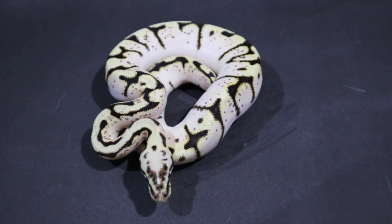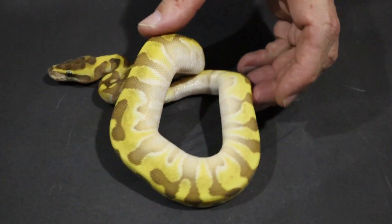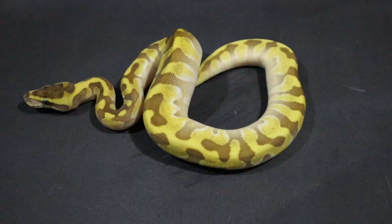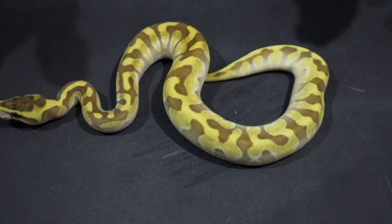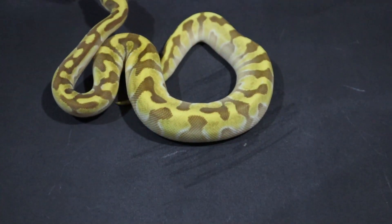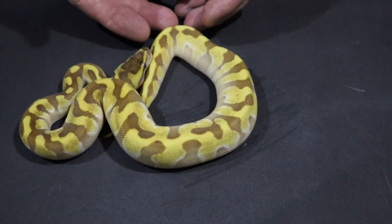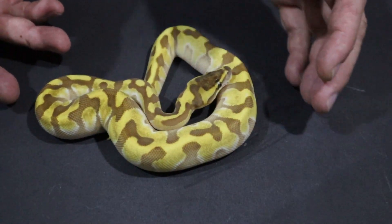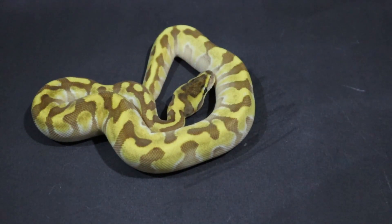The next snake is a male — a lesser super enchi. And yes, the colours really are that yellow. It's a beautiful snake. Enchi is already part of my project plans in my own collection, so this little male, all being well, will be ready to start plugging in enchi into some of my other projects. As a super enchi, all his offspring will be enchi, so it's a great way of ensuring that whatever I pair him up to has enchi in the combination.